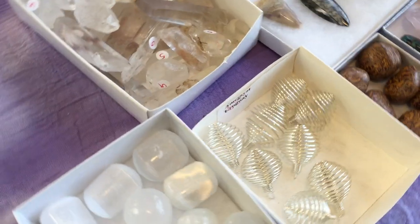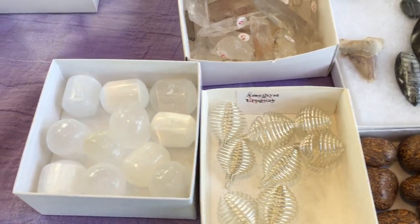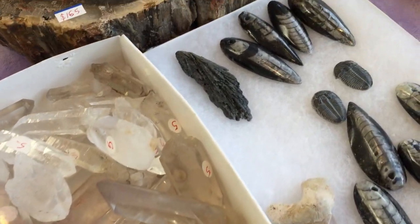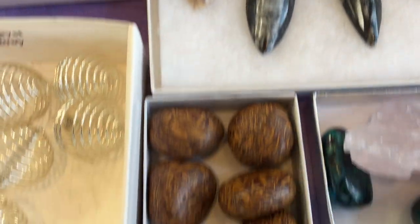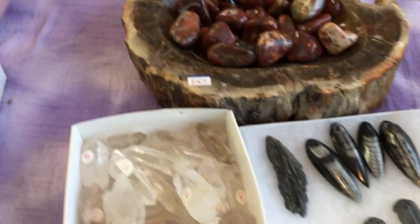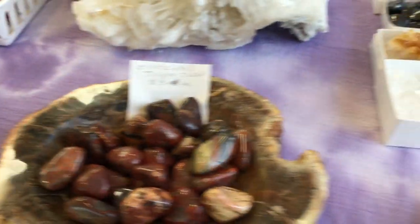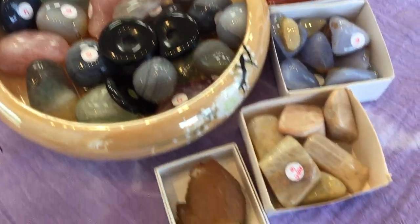At $5 we've got little pendant cages, interesting capsule selenite, little quartz points, orthoceris drilled for pendants, hieroglyphic stone, some malachite and pinolith, and more brecciated jasper.